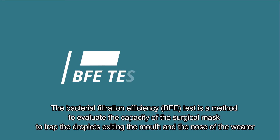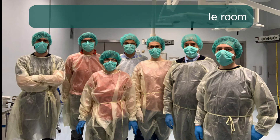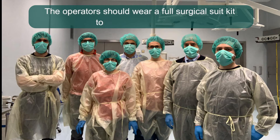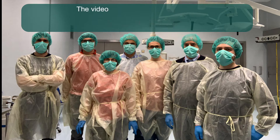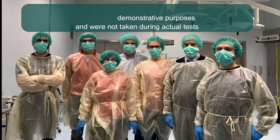BFE Test. The bacterial filtration efficiency test is a method used to evaluate the capacity of the surgical mask to trap the droplets exiting the mouth and nose of the wearer. The test should be taken in a sterile room. The operators should wear a full surgical suit kit to avoid contamination. The video and images reported here are only for demonstrative purposes and were not taken during actual tests.